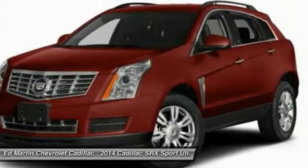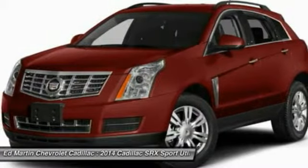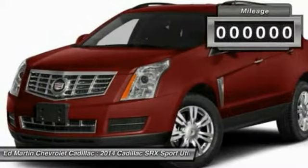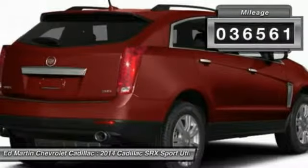Luxury lovers will delight in the new stylish handcrafted cabin. And for technology lovers, the list of high-tech features is just too long to list. This vehicle has less than 40,000 miles.